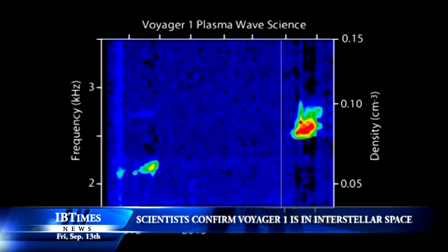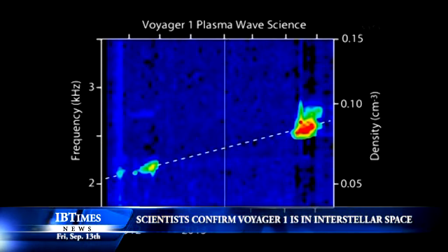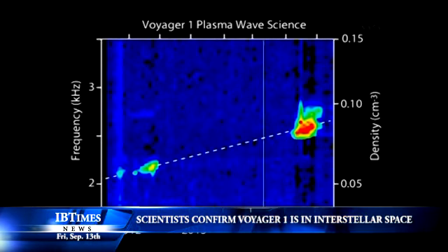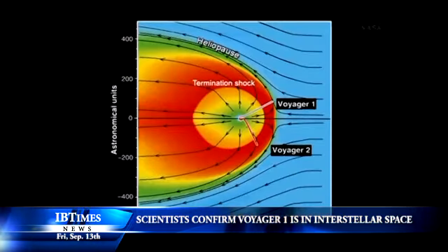Scientists then ramped up their search for evidence of the spacecraft's interstellar arrival, knowing the data analysis and interpretation could take months or years. Voyager 1 does not have a working plasma sensor, so scientists needed a different way to measure the spacecraft's plasma environment to make a definitive determination of its location.